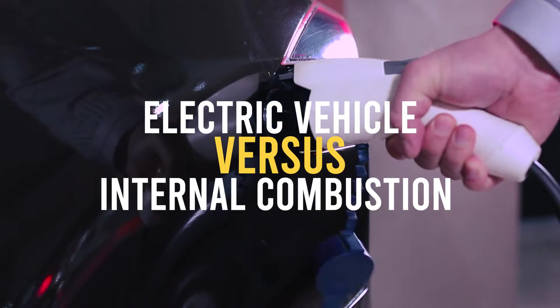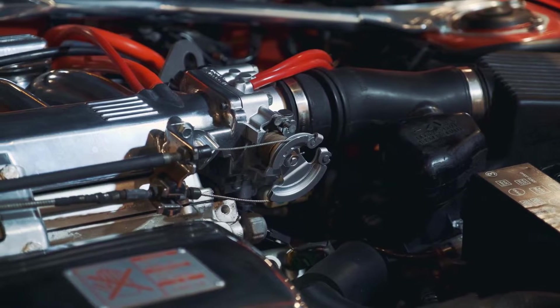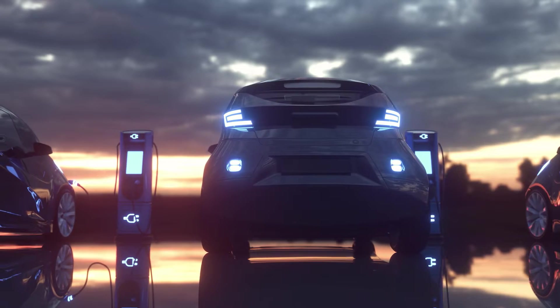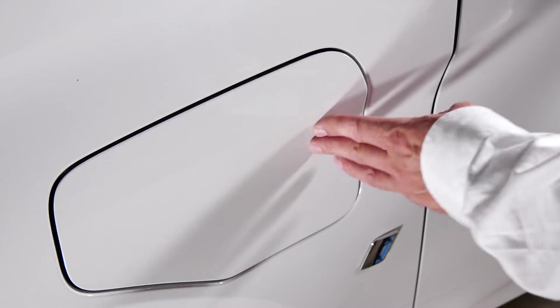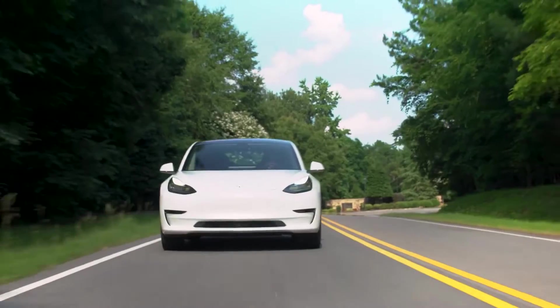The electric vehicle versus internal combustion vehicle debate always has two major factors on which electric vehicles are judged. Firstly, the single-charge range helps customers understand the amount of time they would spend charging their cars daily, based on their daily commute.